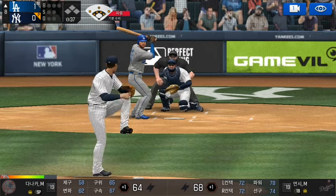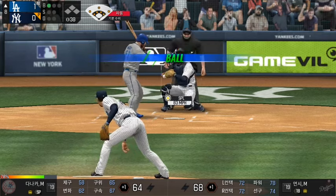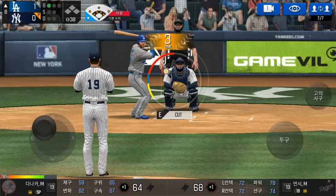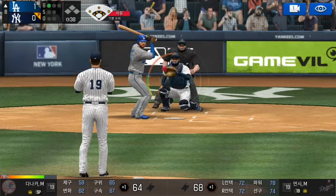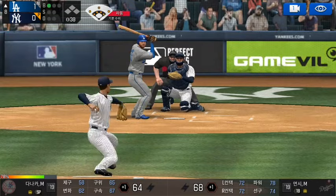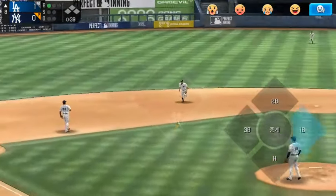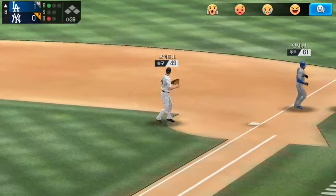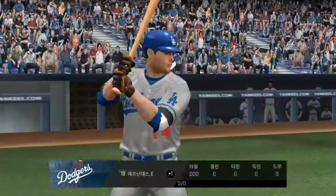The batter's stepping up to the plate. Here's the windup and the pitch. Takes the pitch for a ball outside. Ball one. Here's the windup and the pitch. Throw to first — easy out. One out.